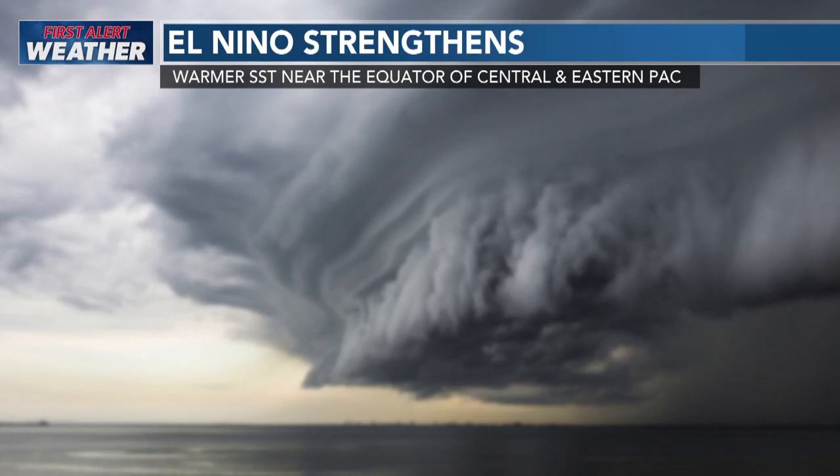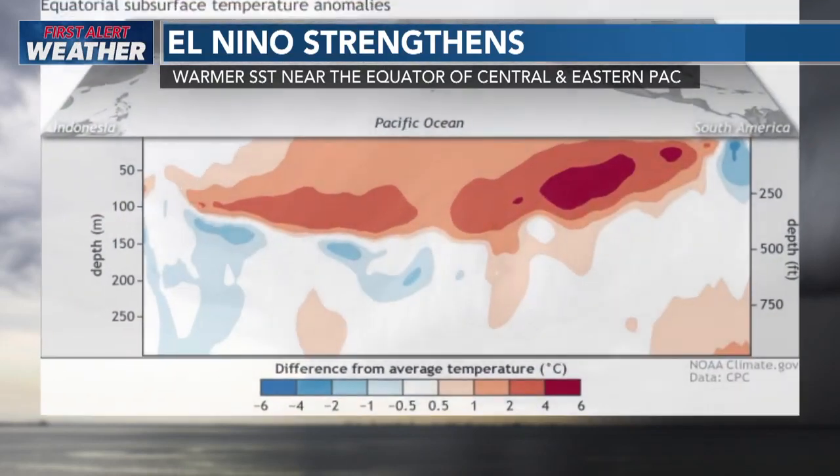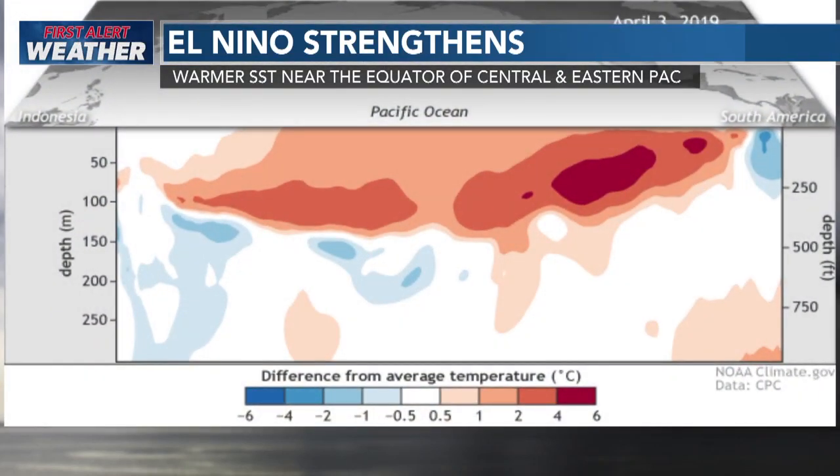That's why it's important to pay close attention to what's happening over the oceans as sea surface temperatures rise along the equator. So during El Niño years, we have to be diligent.